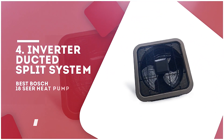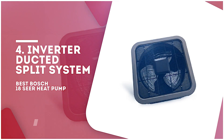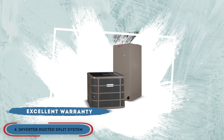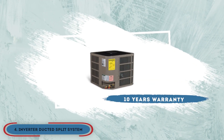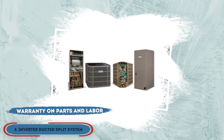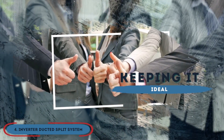Next, we have the best Bosch 18 SEER heat pump, the Inverter Ducted Split System. What we love about this unit is the excellent warranty it offers. There's a warranty of 10 years on the unit for residential use, along with a warranty on parts and labor. This makes users feel very relaxed and satisfied with the company.